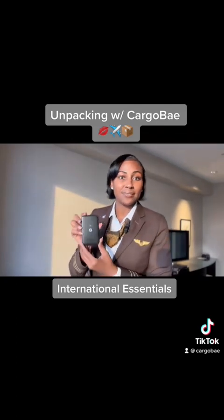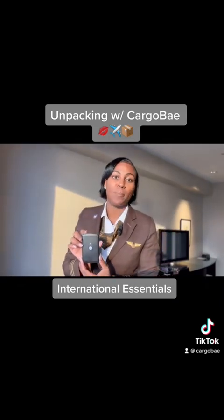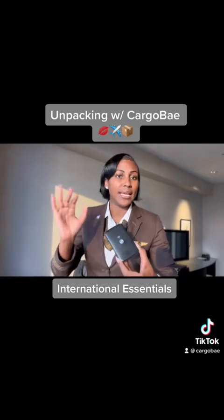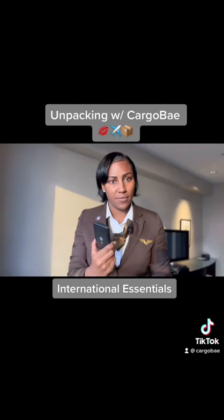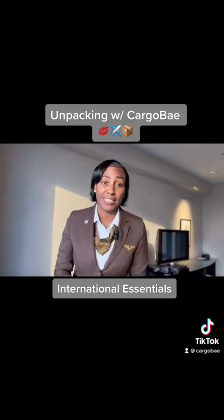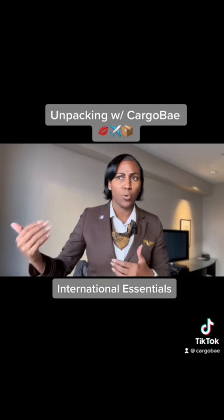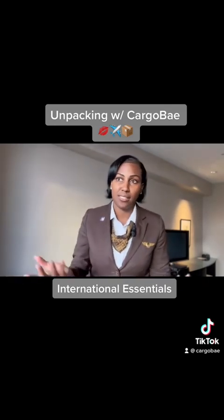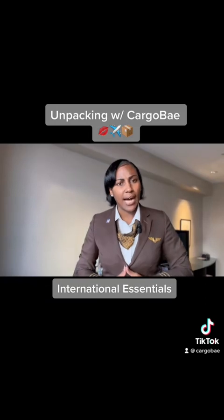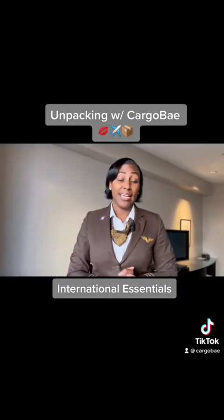First and foremost, and probably my most favorite thing, is this little device right here — it's called Pokify. Just think of it as wi-fi in your pocket. No matter where I go, whatever country I'm in, I just turn it on and I have instant wi-fi. I switched to this because my cellular plan charged ten dollars a day internationally, and with seven to ten days abroad each month my phone bill was getting excessively high. Pokify is beautiful — definitely a must-have.